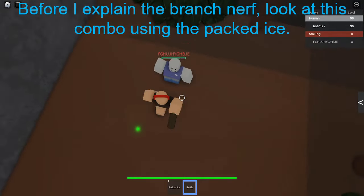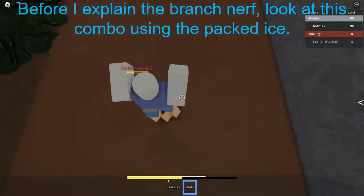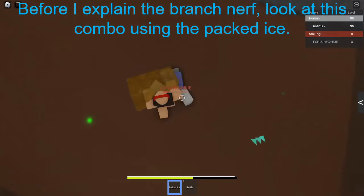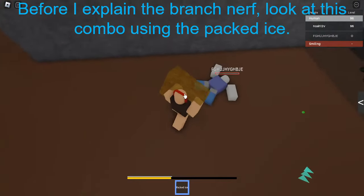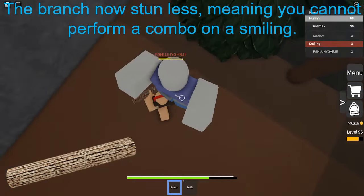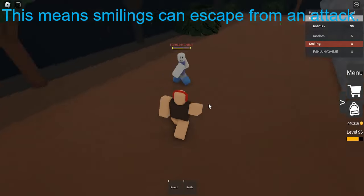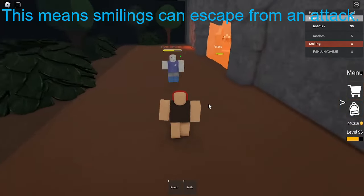Before I explain the branch nerf, you did this combo using the packed eyes. The branch is now stunless, meaning you cannot perform a combo on a smiling. This means smilings can escape from an attack.